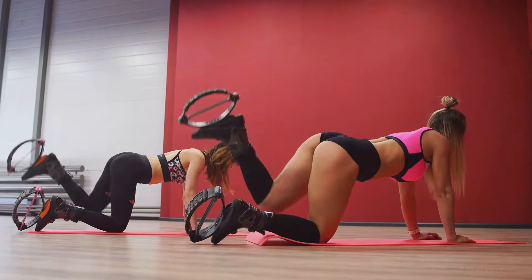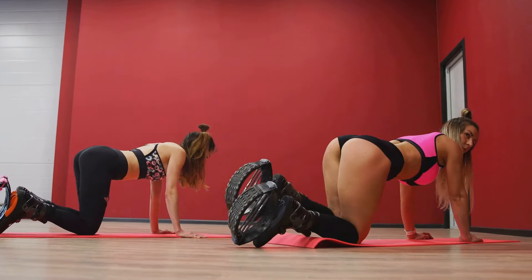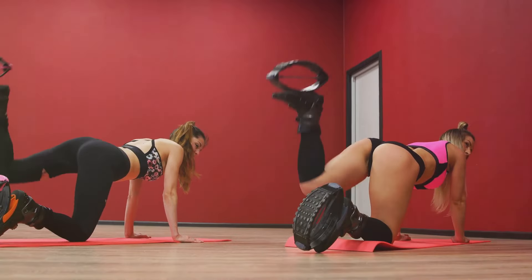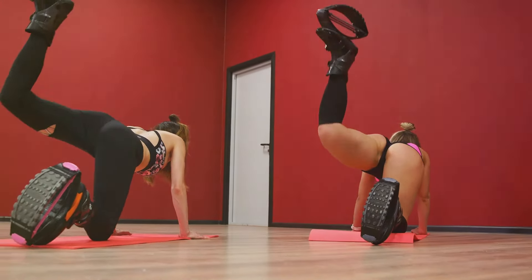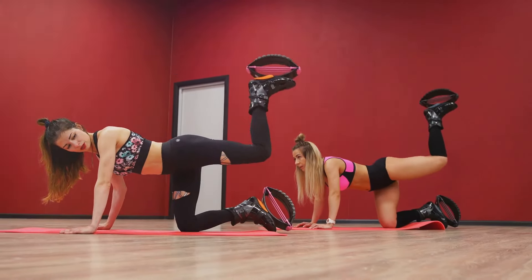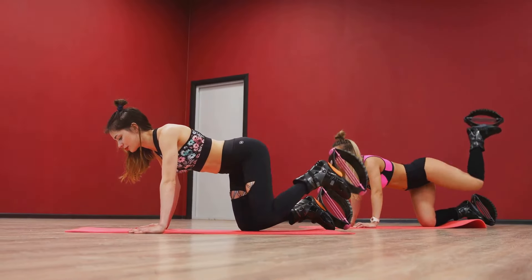Now, let's discuss why high knees are so effective at burning belly fat. This exercise is a form of high-intensity interval training, or HIIT. It gets your heart pumping and your blood flowing, which increases your metabolic rate. When your metabolism is revved up, your body burns more calories, even when you're done exercising. And when you burn more calories than you consume, you start to lose fat.